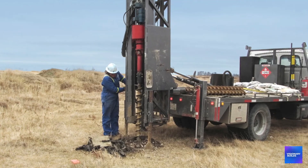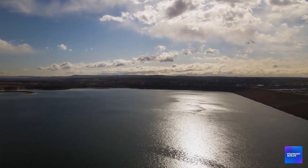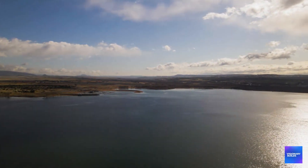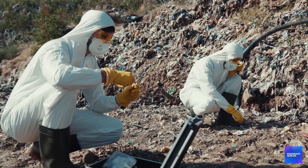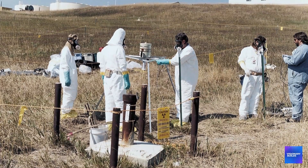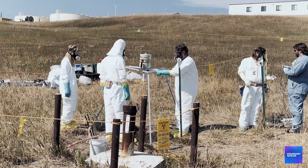Groundwater monitoring wells detect radioactive contamination plumes that extend for miles. Atmospheric testing reveals that radioactive particles were dispersed by wind across the entire Front Range. But what's really terrifying: the full extent of contamination was classified for decades. Even today, many contamination studies remain partially redacted for national security reasons.